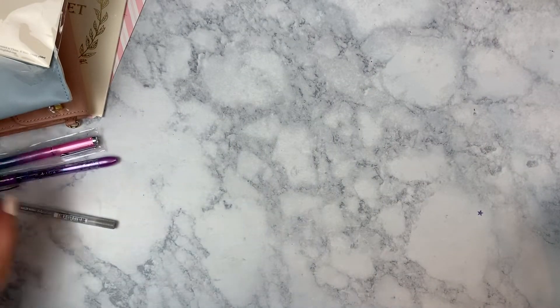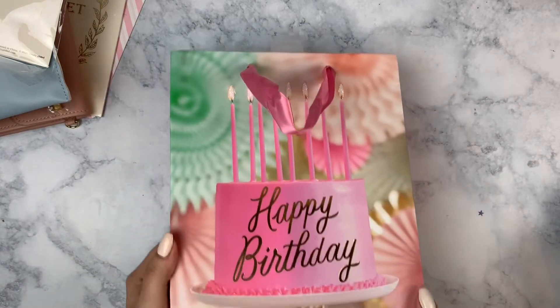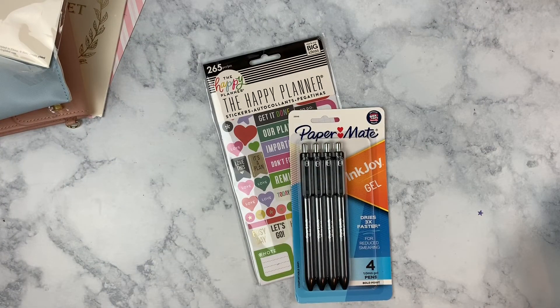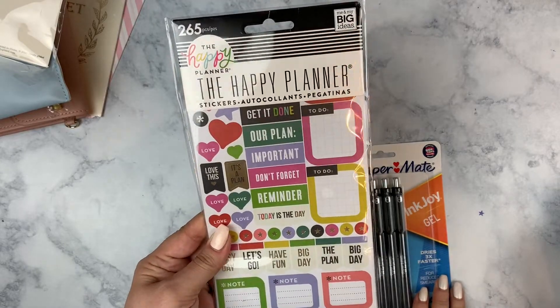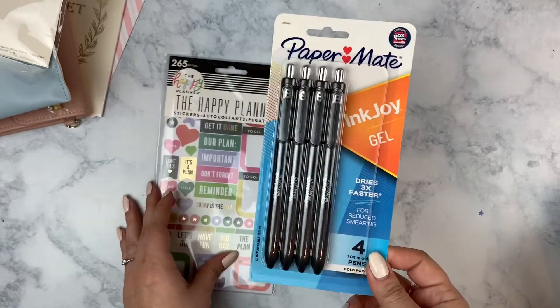Those are my two Simply Gilded boxes for January and February, and that's it for everything I purchased. My birthday was on February 24th — thank you all so much for the birthday wishes! First up, a coworker gave me a birthday present: she also gave me some Happy Planner stickers and a little mini sticker book. She also got me a little set of InkJoy gels in 1.0 — a little bolder than I like, but I love InkJoy gels. I'm happy to have those for sure.